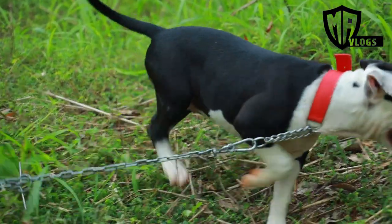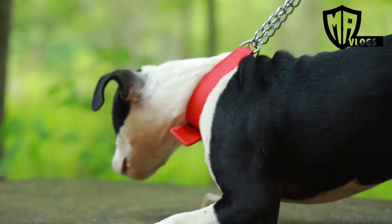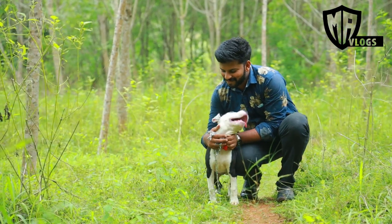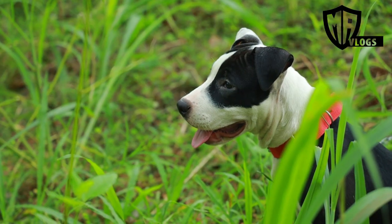If you look at the food side, you can see the common pedigree. It's like a Doberman Rottweiler — it has a good food intake. It's hyperactive. If you watch this video, you can see. It is 100% human-friendly.